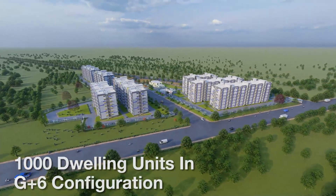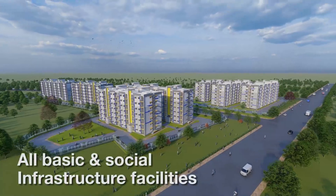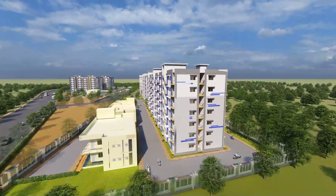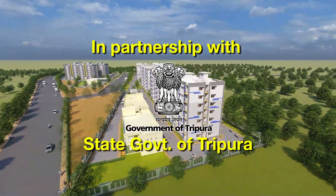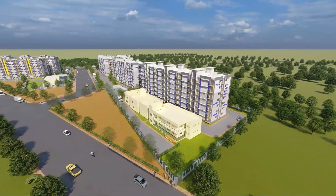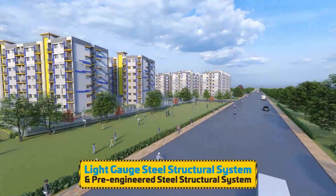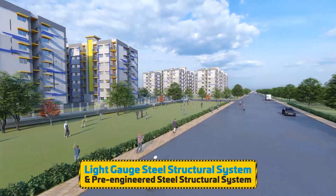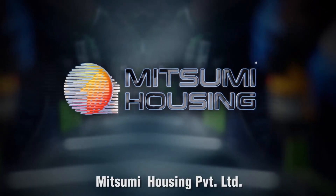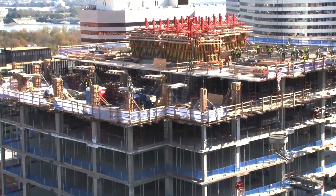One of the lighthouse projects with 1,000 dwelling units in G plus 6 configuration, along with all basic and social infrastructure facilities, is being constructed at Agartala in partnership with the State Government of Tripura, using light gauge steel structural system and pre-engineered steel structural system. Messrs Mitsumi Housing Private Limited is both the technology provider and contracting agency for the project.